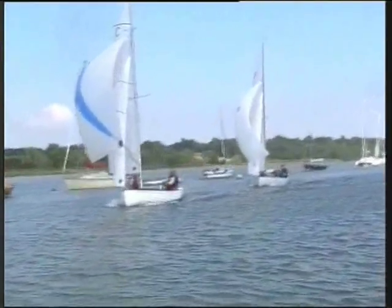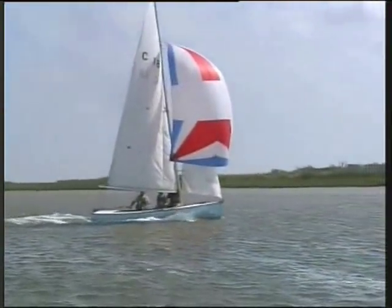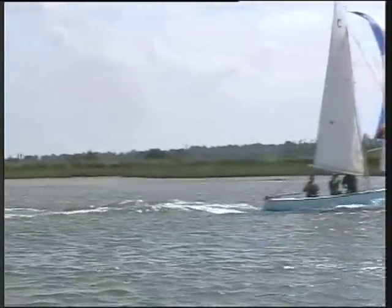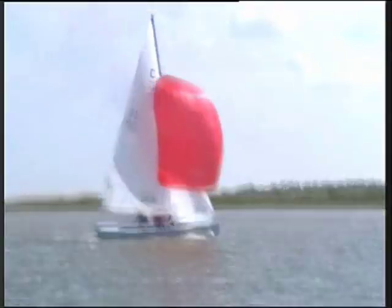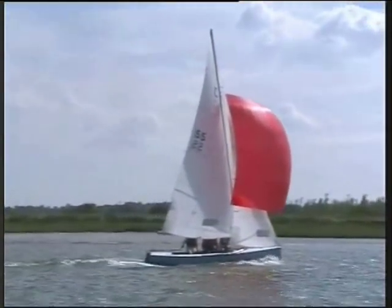Some of the seamanship is excellent, really excellent. Certainly hustle these along — this particular guy is going well, but just at this instant he loses the benefit of his spinnaker. But he quickly recovers and he's storming along.